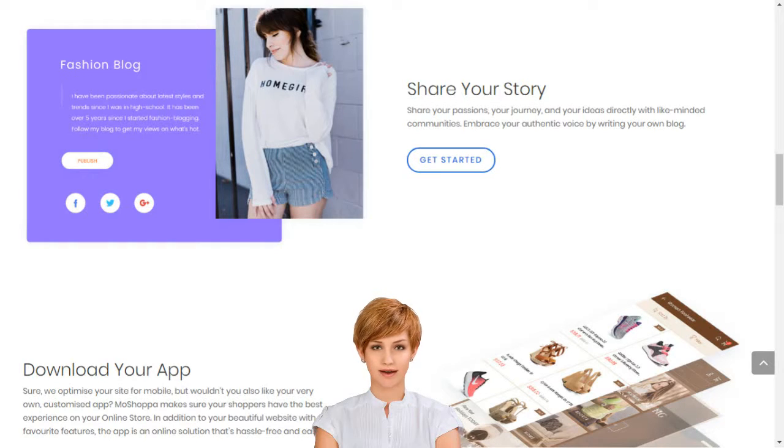Sell products online in India. Start an online store. How to start an online retail business with no efforts in India. Choose from hundreds of designer-made templates and give your online store a unique identity. Diverse, elegant, sophisticated and thematic, our templates turn your online store vision into reality.